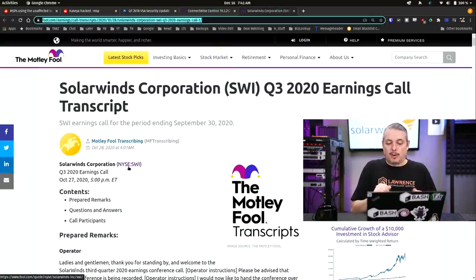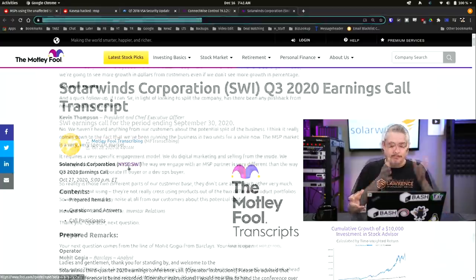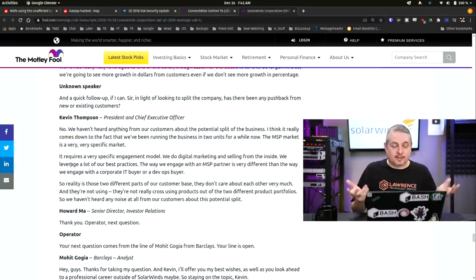Here is the SolarWinds Corporation Q3 2020 earnings call. If you're not familiar, it's a conversation with the CEO about where the company stands and future plans. The important part was regarding the split. An unknown speaker on the call asked about the potential split of the business, and the CEO answered: 'We haven't heard anything from our customers about the potential split of the business in terms of whether or not there was a problem with it. It really comes down to the fact that we've been running the business in two units for a while. The MSP market is a very, very specific market.'